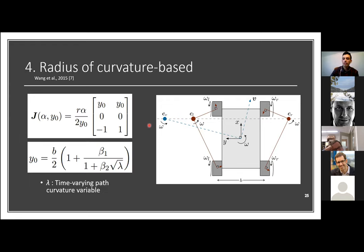For the same symmetrical model, Wong and co-authors in 2015 experimentally found a relation between the distances of the wheel centers of rotation and the robot body frame center. This relation introduces beta_1, beta_2, and lambda model parameters that must be experimentally identified, giving this model three parameters.